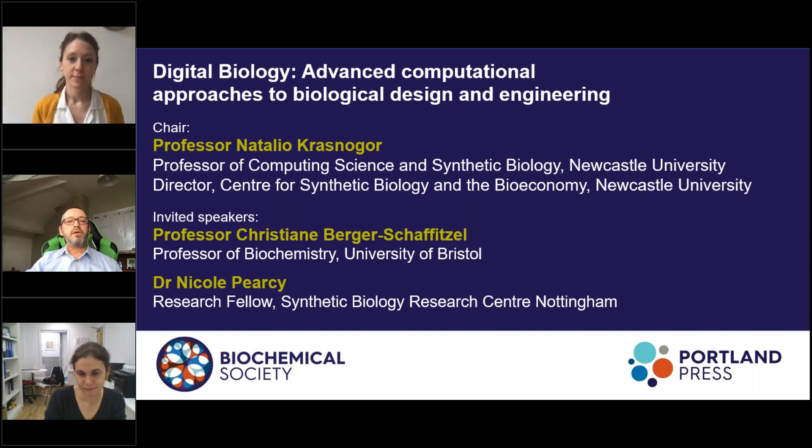Today's webinar is called Digital Biology: Advanced Computational Approaches to Biological Design and Engineering, and we will hear from two researchers about their work which has been enabled by cutting-edge computational methods.